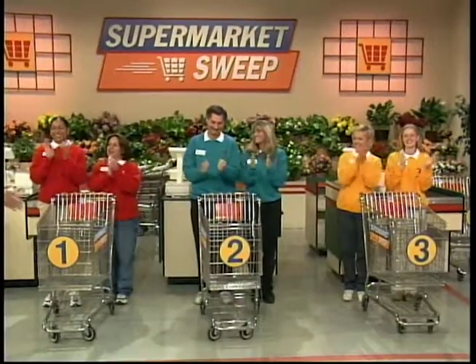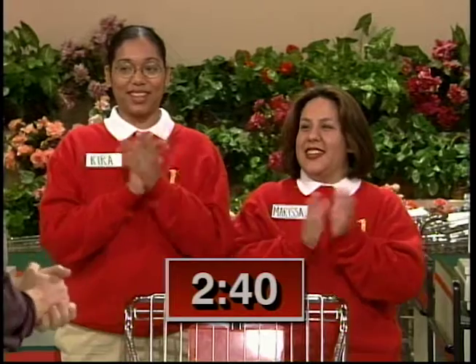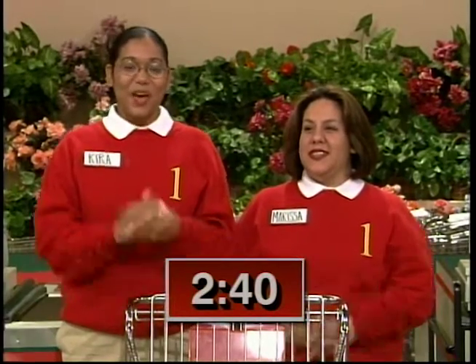Welcome back, and now it's time for the Big Sweep. Kira and Marissa, you have two minutes and 40 seconds. You'll start first.